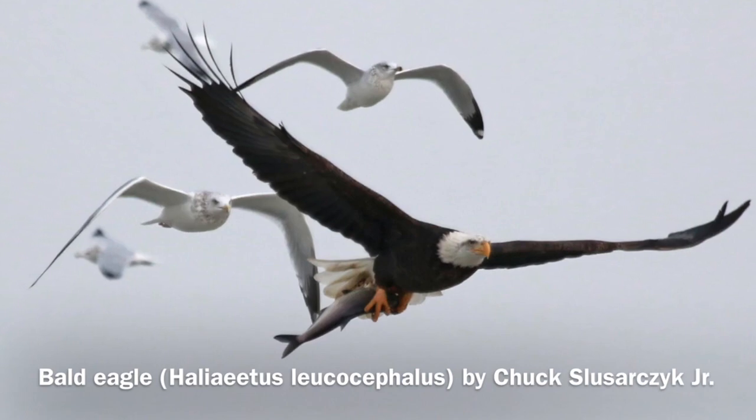We're well known for our eagles — bald eagles in particular. This year, at one point, I saw 32 of them in the wetland. It's prime real estate for bald eagles.